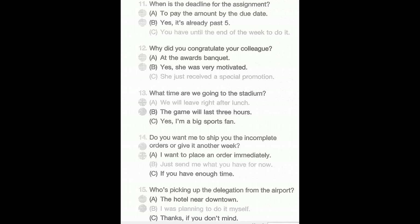Number 12: Why did you congratulate your colleague? A: At the awards banquet. B: Yes, she was very motivated. C: She just received a special promotion.